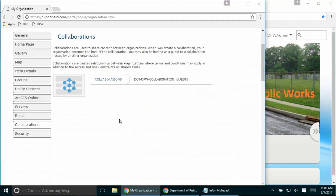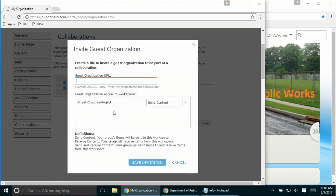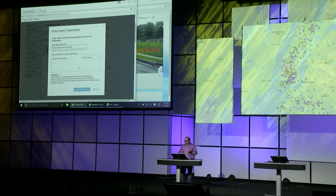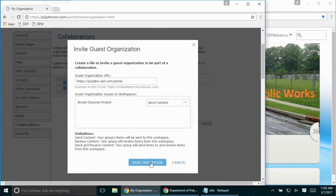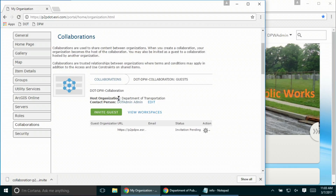Now that I have created a collaboration, I have to invite the public works department portal to join. I invite the public works department as a guest organization, which requires inputting their portal URL and setting an access mode. Access mode can be send, receive, or both. In this case, we want the public works department to send content to the collaboration, so we'll use the default value — send content. This saves an invitation that I need to securely send to the IT administrator of the public works department.